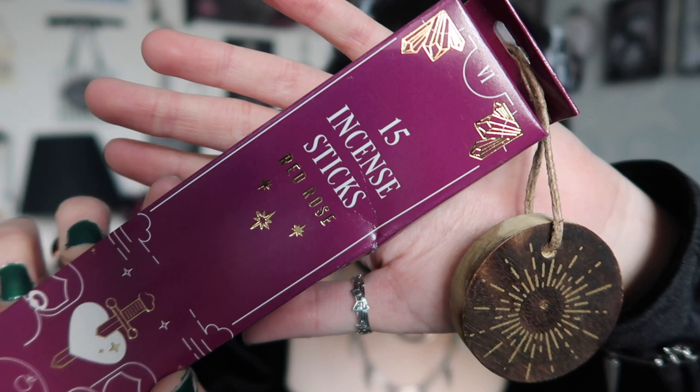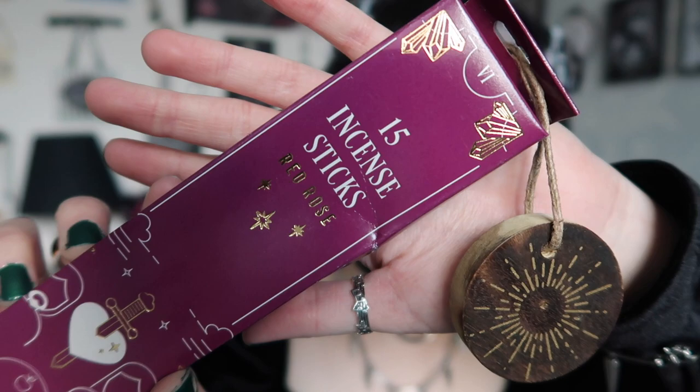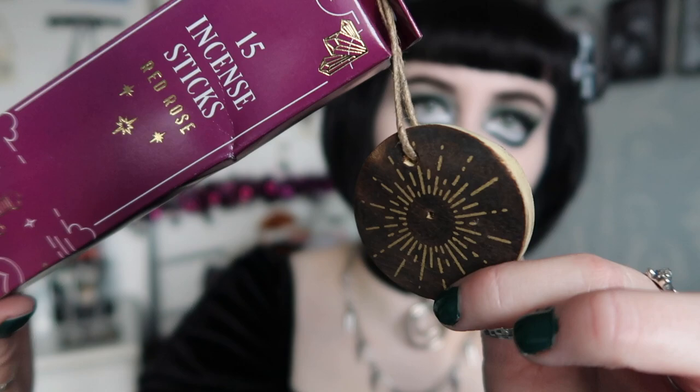There's also incense in here. This says 'The Lovers' — meaning partnerships, duality, and union. It says they are red rose scented and they do smell really nice. I'm honestly not a burner of incense — I prefer wax melts and candles — but the box is really nice with all the gold foiling and it's definitely on theme. You also get a little holder with a hole so you can put the incense in to burn it.